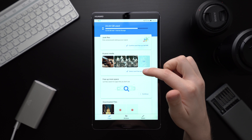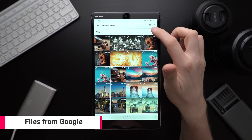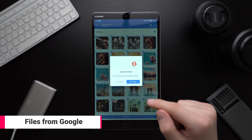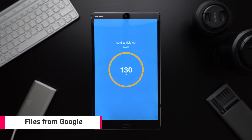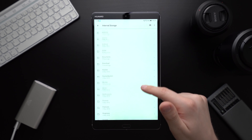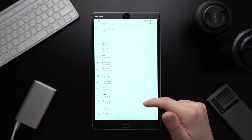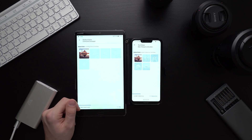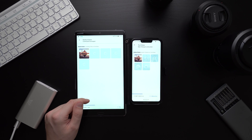Files is a very useful app from Google with three main features. It can help you identify and get rid of files you don't need anymore to free up some storage. At the same time it is a pretty nice and simple file manager — clean and easy to use without being overloaded. The third feature works like Apple's AirDrop: you can simply share files between users without having to use your data plan.